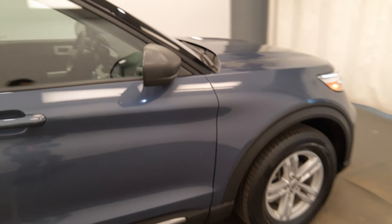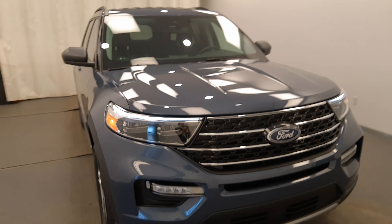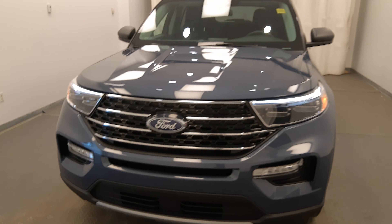Once again, we're viewing stock number 237979 on a 2021 Ford Explorer XLT. Our exterior color is blue.